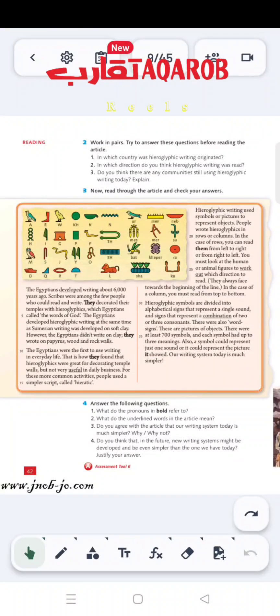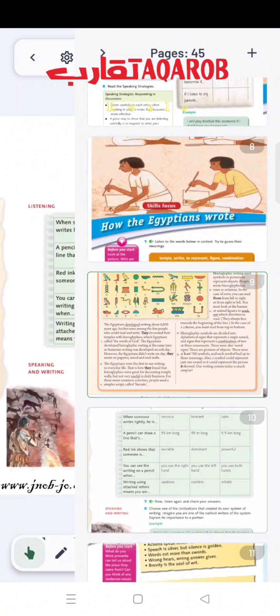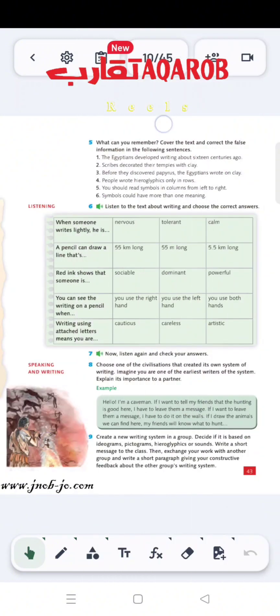Hello, Grade 9. This is Batool, an English teacher from Daqarib School. In the previous lesson, we've read and discussed the article about how the Egyptians wrote and information about their writing system, which is called the hieroglyphic writing system. In this video, we're going to answer the questions on page 42 and also correct the sentences about the article in question number 5, page 43.